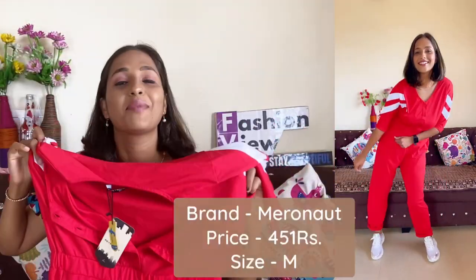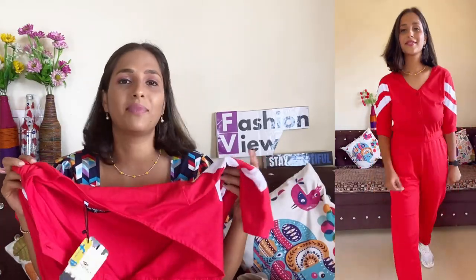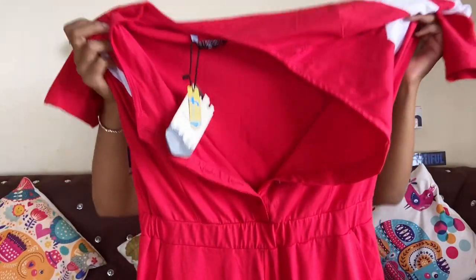You will get two color options — one is red, which I picked, and the other is black. Black is very common, so I picked red. Trust me guys, wearing it is very stylish and pretty. It is just 451 rupees, which is a very reasonable and affordable price for a good quality jumpsuit.